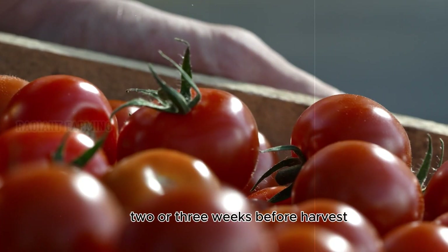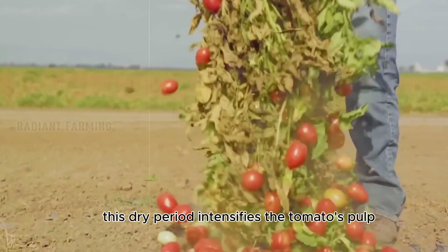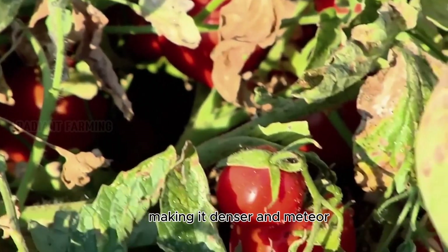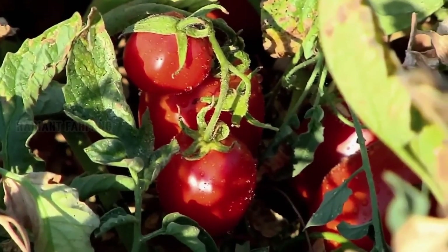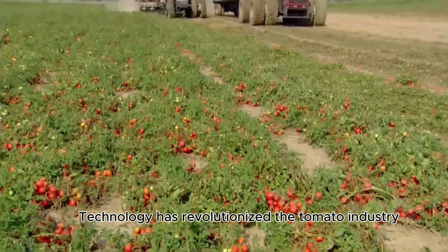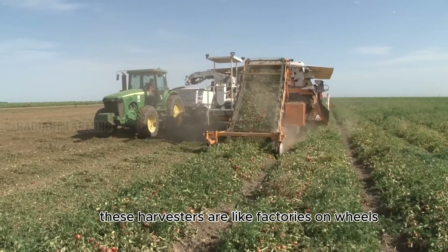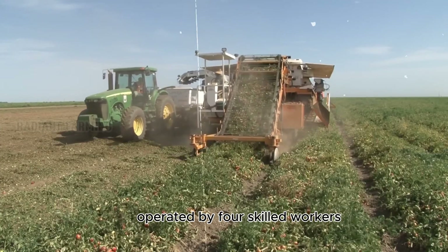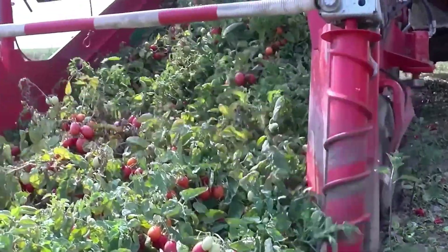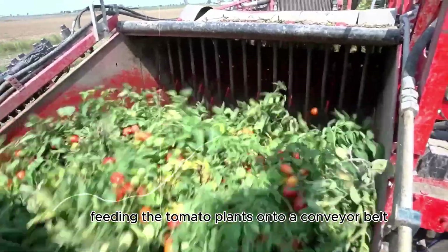Two or three weeks before harvest, the plant's water supply is cut off. This dry period intensifies the tomato's pulp, making it denser and meatier. After 90 days on the plant, the tomatoes are ready for harvest. Technology has revolutionized the tomato industry — these harvesters are like factories on wheels, operated by four skilled workers. Sharp blades cut through roots, feeding the tomato plants onto a conveyor belt.